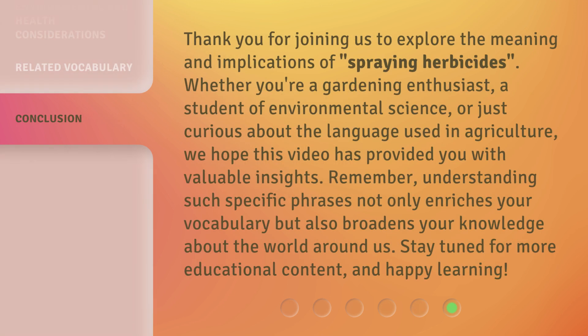Thank you for joining us to explore the meaning and implications of spraying herbicides. Whether you're a gardening enthusiast, a student of environmental science, or just curious about the language used in agriculture, we hope this video has provided you with valuable insights. Remember, understanding such specific phrases not only enriches your vocabulary but also broadens your knowledge about the world around us. Stay tuned for more educational content, and happy learning!